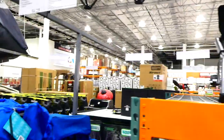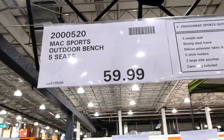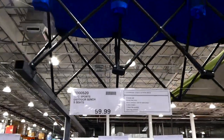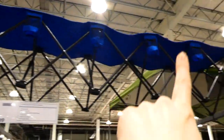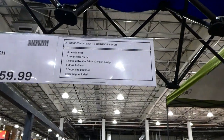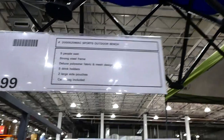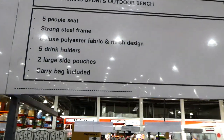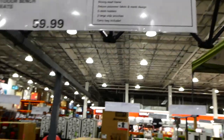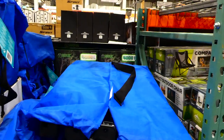The Max Sports outdoor bench is a five-seater for $60. Each seat has a cup holder, and there's a little mesh bag at the end. It's got a strong steel frame, deluxe polyester fabric and mesh design, five drink holders, two large side pouches, and a carrying bag included.